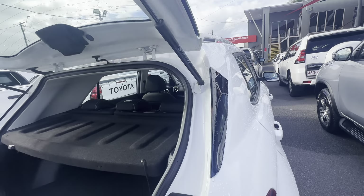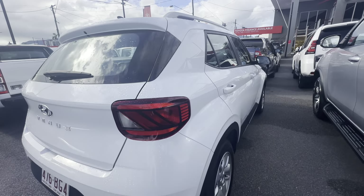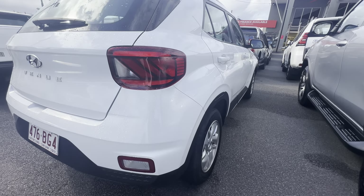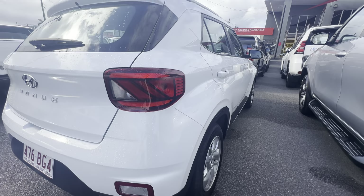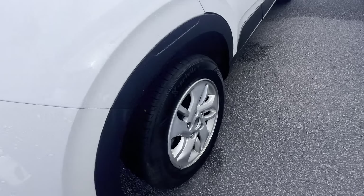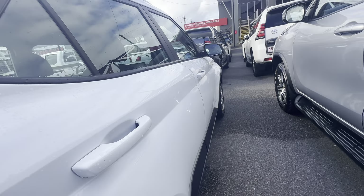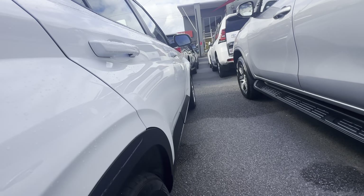Now down the driver's side — the paint panel looks good. All of our cars come with a full PPSR car history report, and you can extend the warranty as well, which is great. The wheels look awesome, paint panel is nice and straight.